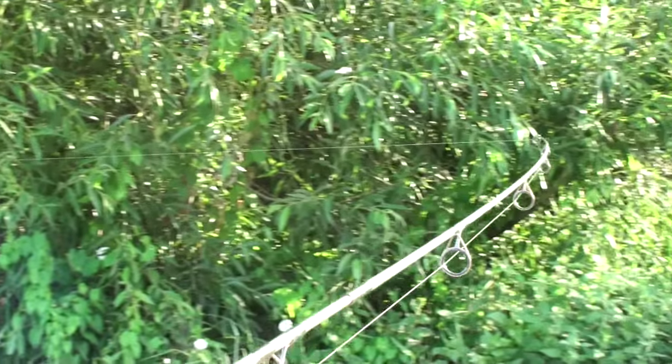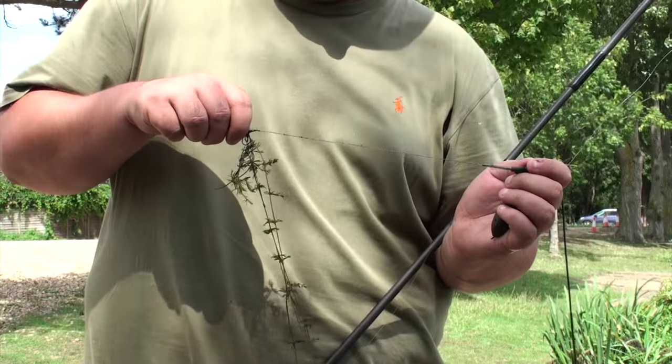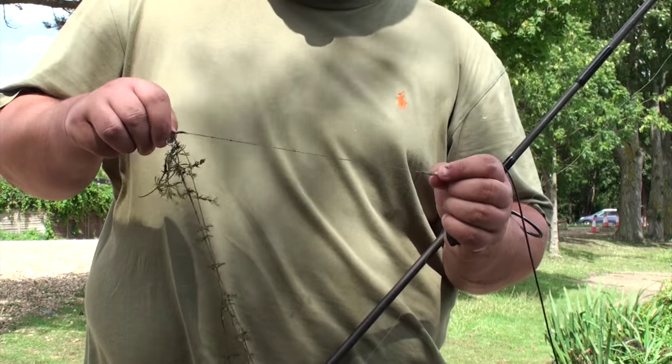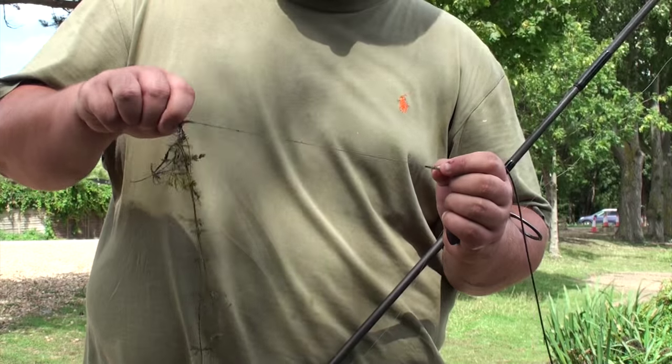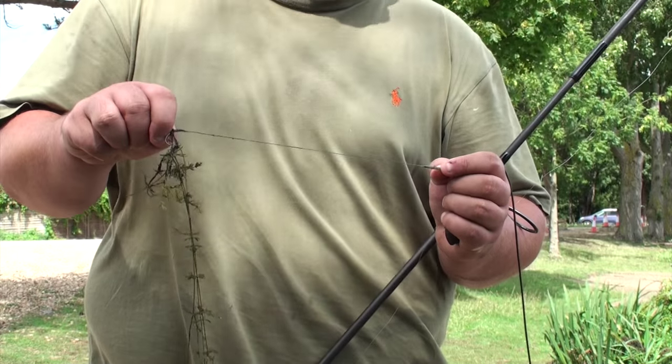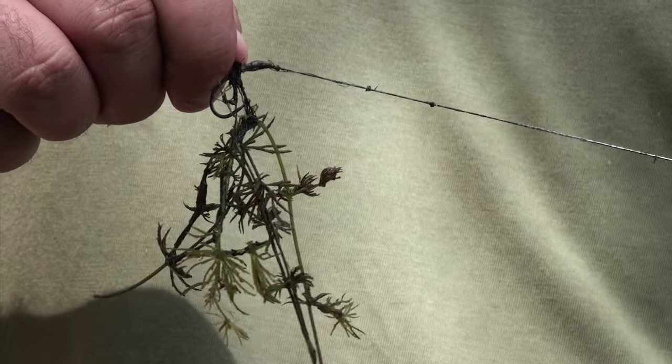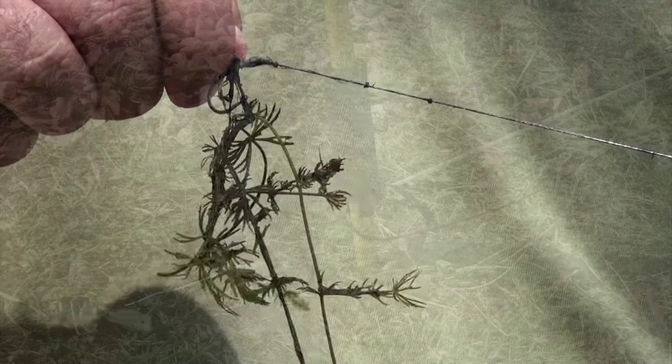Sometimes I put on an old rig and cast it out, drag back, just to double check the bottom. Where you're not sure if it's silt or low silt weed, you can do that. Put an old rig on, cast out, little drag back and then fast wind. Bring it in and see if you're picking up any clumps. That can also help.